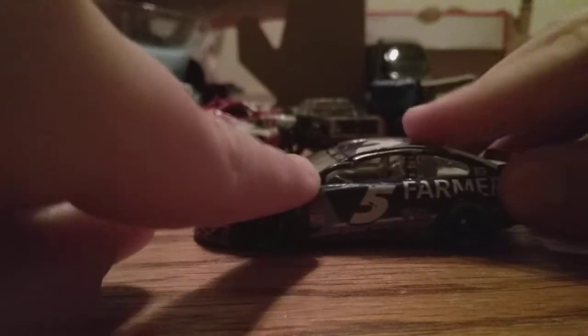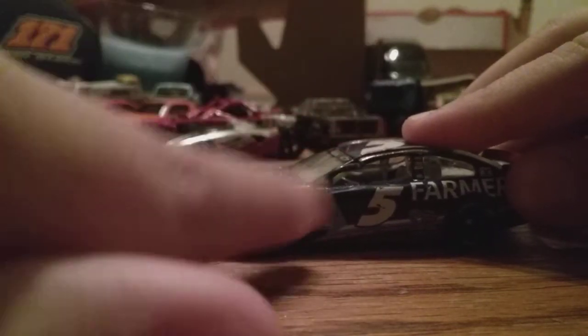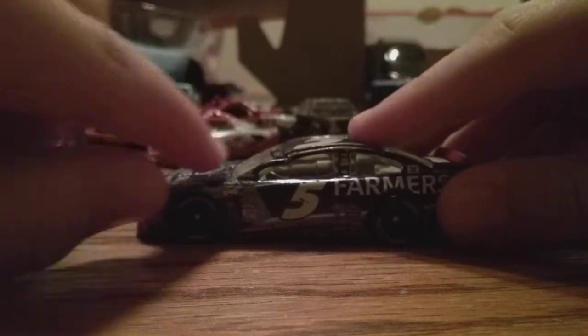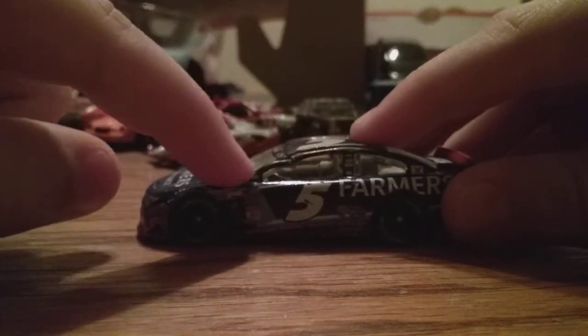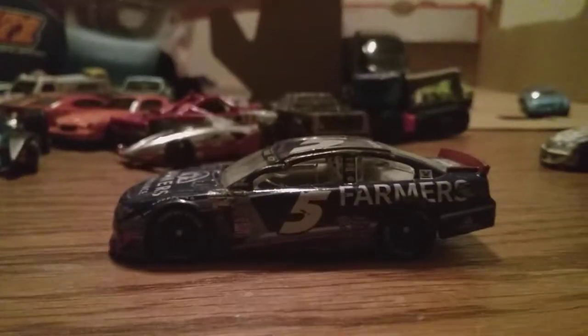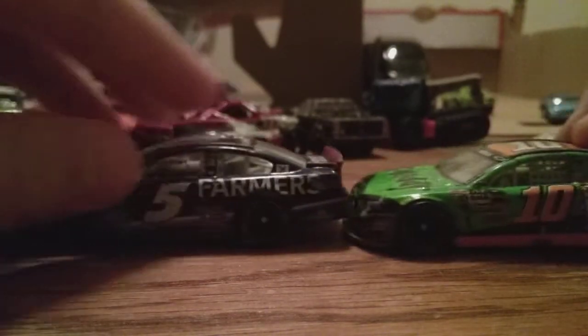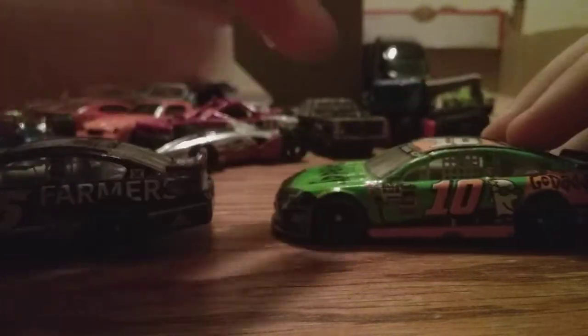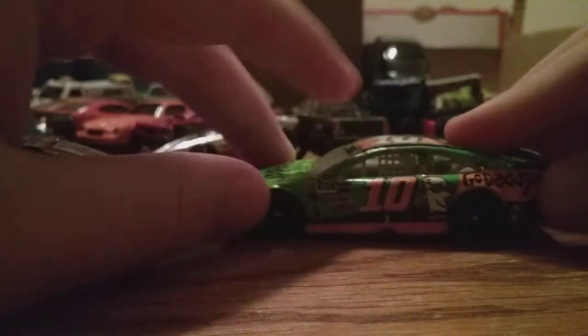Farmers Insurance number five race car — nice car. I believe he won one race in this car. Take a good look at it. You can see there's some damage right there — there's a little damage right there. I don't really remember how this happened. Now if you look at this one, this one isn't damaged.